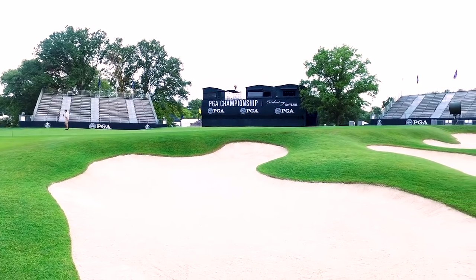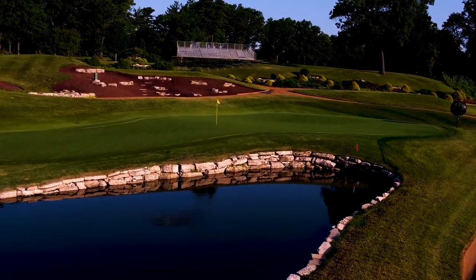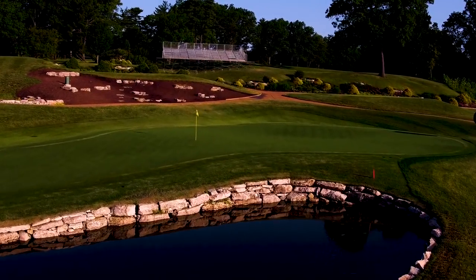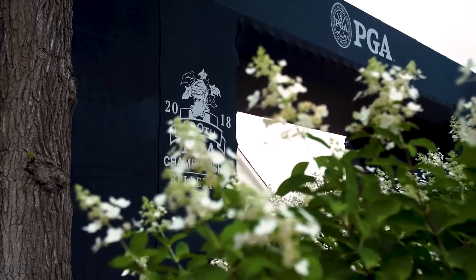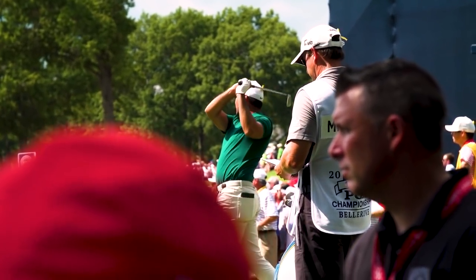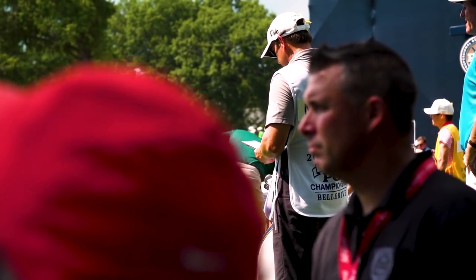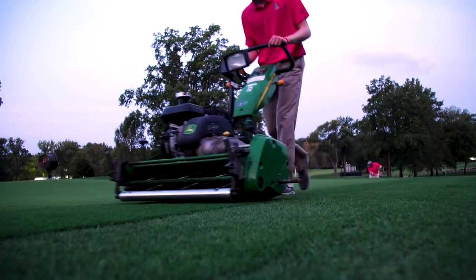Belle Reeve is a very special golf course. People ask me what my favorite golf course is — I can't say I have a favorite, but Belle Reeve is at the top of the list. It's a really special place, not only in the Midwest but nationally for the golf world. It's truly a unique place.